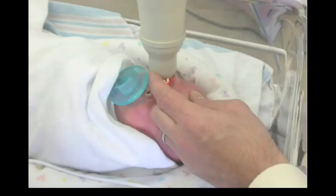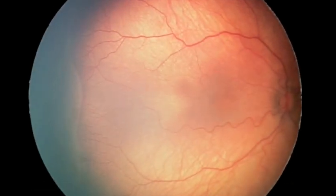An NICU nurse who has been credentialed and certified photographs the back of the eye, or the fundus, of infants at risk for Retinopathy of Prematurity. These fundus images are then uploaded in a HIPAA compliant fashion to the secure FocusRop website.